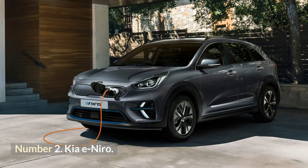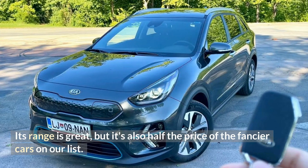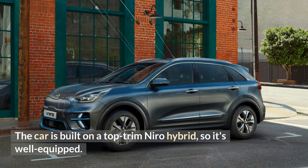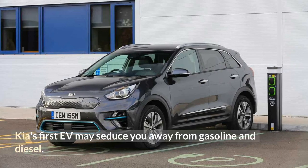Number 2: Kia E-Niro. Its range is great, but it's also half the price of the fancier cars on our list. The car is built on a top-trim Niro Hybrid platform, so it's well-equipped. The E-Niro is attractive with its large trunk and long guarantee. Kia's first EV may seduce you away from gasoline and diesel.